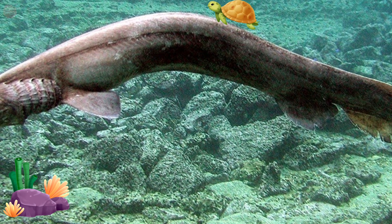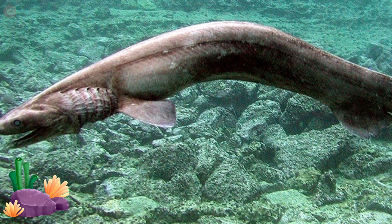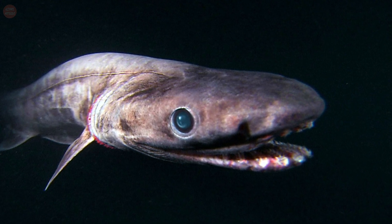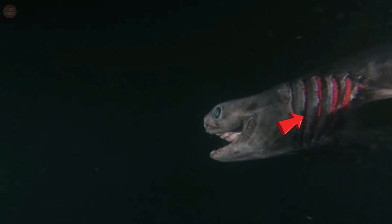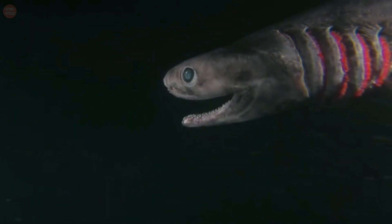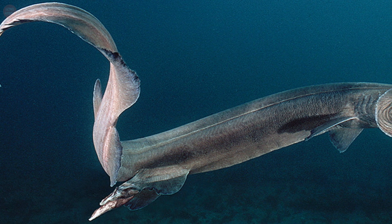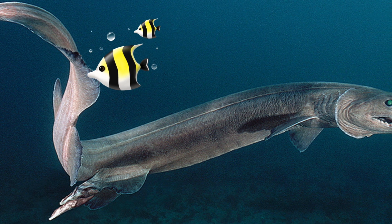The frilled shark has a very primitive appearance and almost looks more like a snake or an eel than a shark. Their body is very long and their head is flat with a rounded snout. Their throat is ruffled with six pairs of gills which resemble frills — these frill-like gills are the reason the frilled shark was given its name.